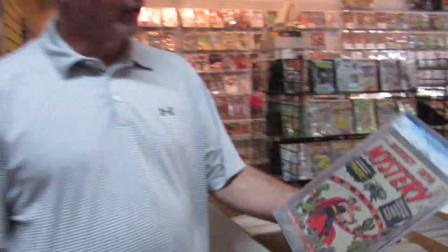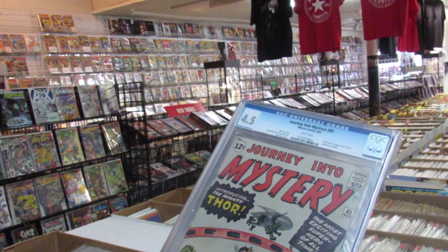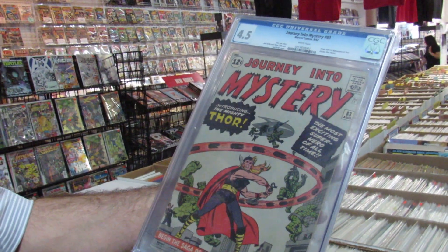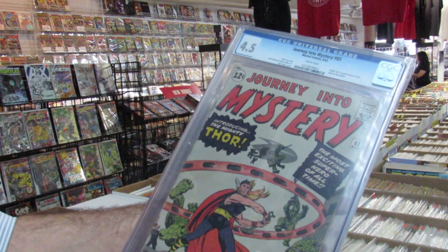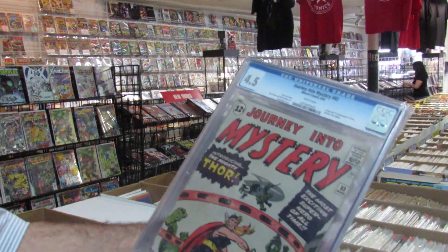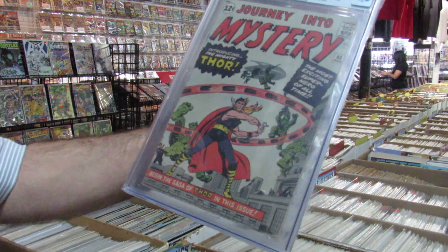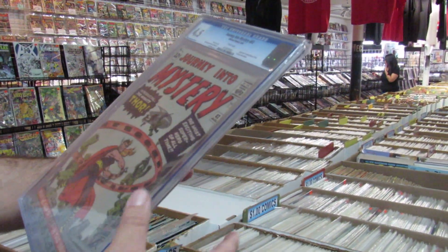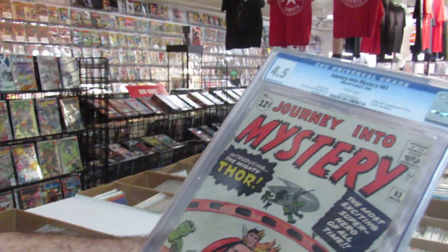What do you got there in your hand? This is what Ray has come for. This is our Journey into Mystery 83 — white pages. I think it's a beautiful copy. I think at 4.5 it's a nice solid grade. I think they could have maybe thrown a 5 on it if they wanted to. White pages, first appearance of Thor. It's a clean book, there's no chipping. Spine looks pretty nice for the grade.